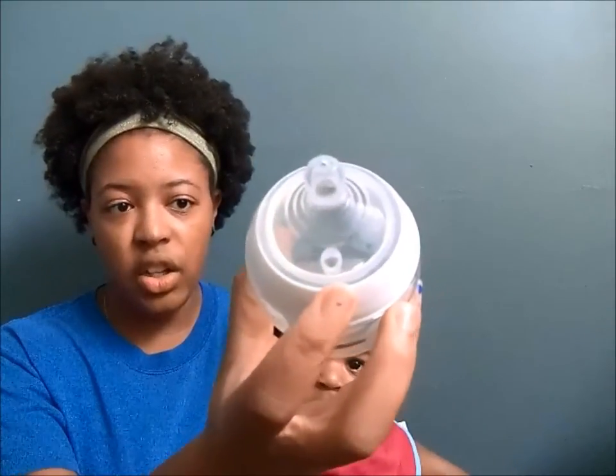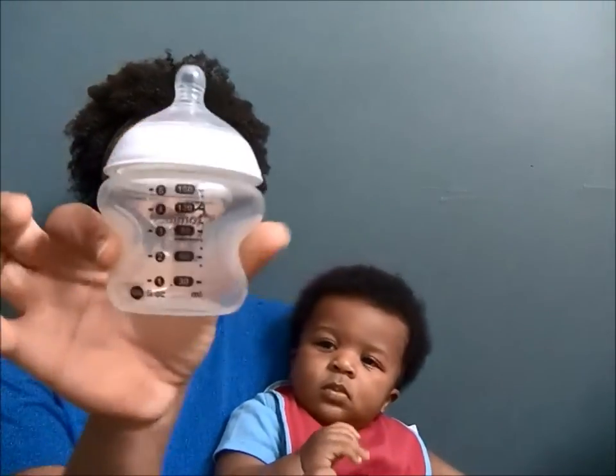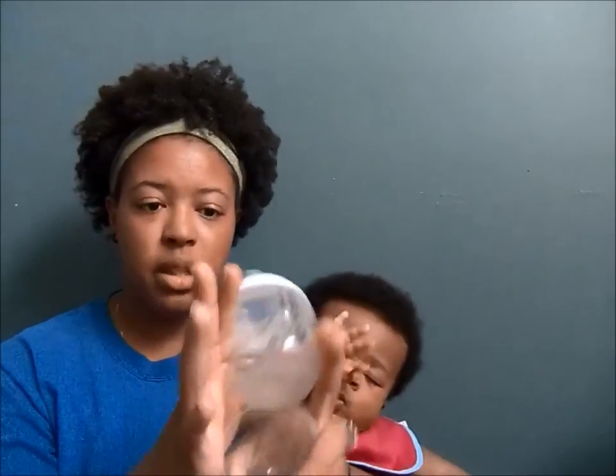I like the slow flow because as a breastfeeding mom, my milk doesn't come out very fast. He has to work at it to get my milk out since I don't produce very much, but I produce enough for him. I needed a bottle that would keep the flow similar to my own. The vent is right here so it doesn't collapse. His lips come to about here on the nipple. The little sides are indented so the baby can hold it himself. Out of all four bottles, this one is my number one.